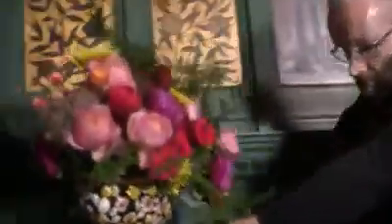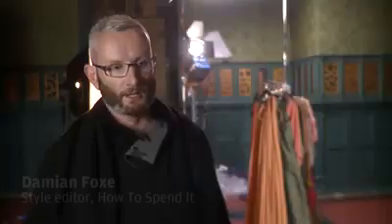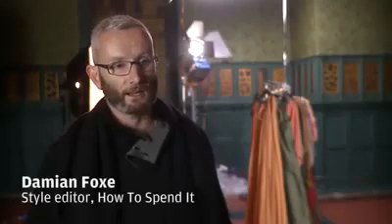When the V&A contacted me about the exhibition they were hosting in April, based around the aesthetic movement, it immediately occurred to me that it was the perfect thing for us to marry up a fashion shoot to.